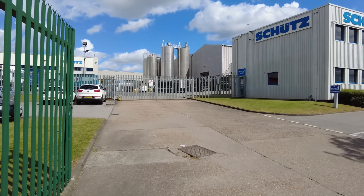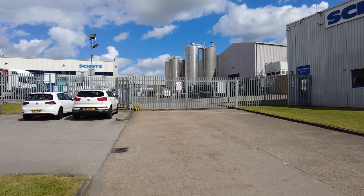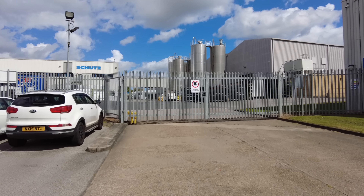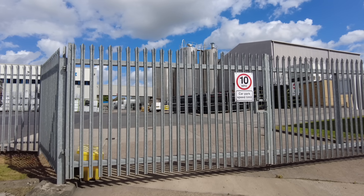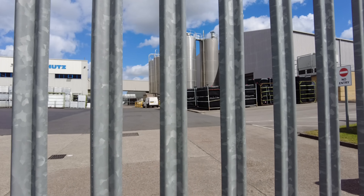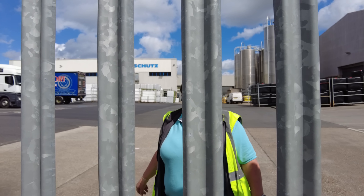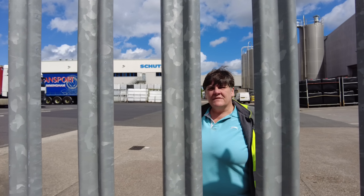Apparently they manufacture IBCs — Intermediate Bulk Containers — which are containers for taking liquids and stuff on a vehicle. They also recycle and collect them, and it's a large company that's been running quite a while. They don't just do IBCs; they do oil drums and all sorts of things like that.